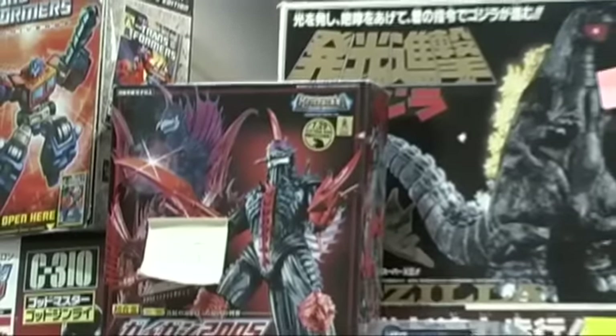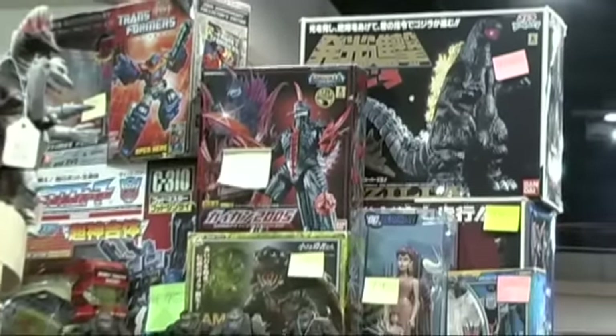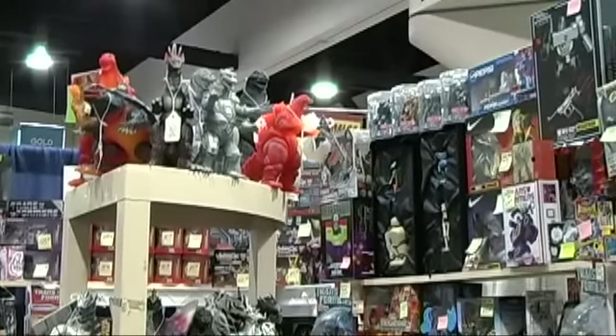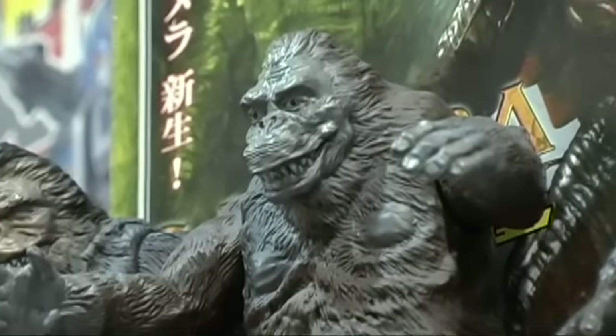Some of these other figures — most of them are made by Bandai — but this figure and a few other figures on the table are made by a friend's company in Japan. He has a license and he does limited edition characters that Bandai generally doesn't do, so other than that, most of the figures are by Bandai Japan.